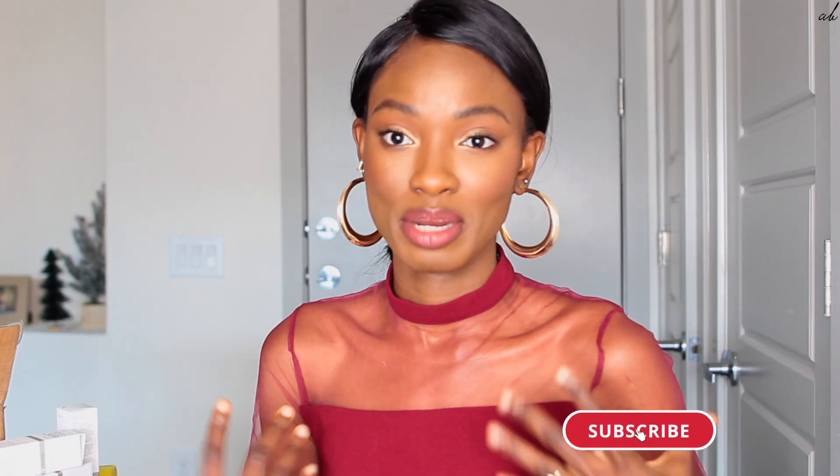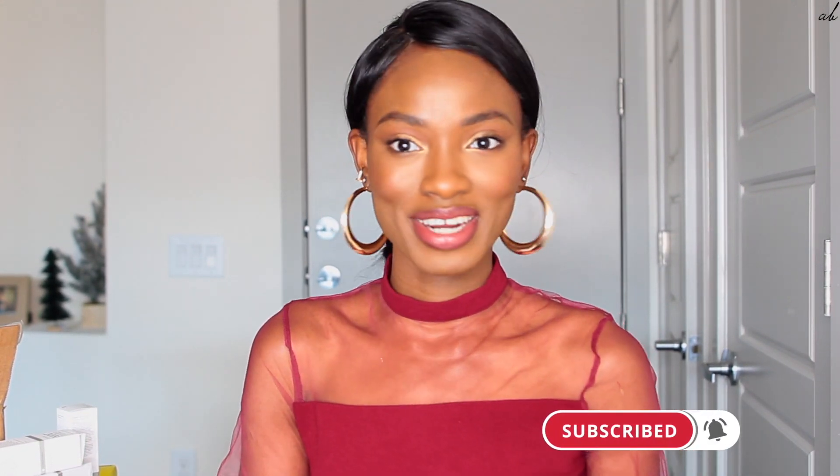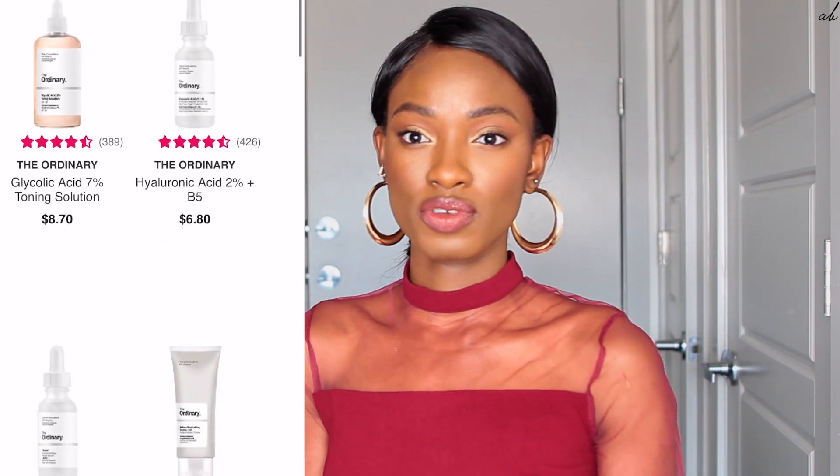Hey guys, welcome back to another video. So today I'll be talking about The Ordinary — I talked about this in my skincare video but I really wanted to talk more about the products I personally got. Diving right in, The Ordinary is part of a bigger brand that's sort of like an umbrella to different companies, known for being really inexpensive — affordable, pretty much drugstore prices.